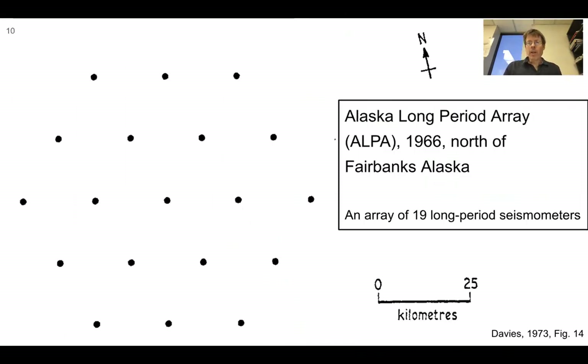And now for the third one: the Alaska long period array, ALPA, 1966, north of Fairbanks, Alaska. This is an array of 19 long period seismometers. You can see from the scale bar that these stations are separated by about 20 kilometers or so.